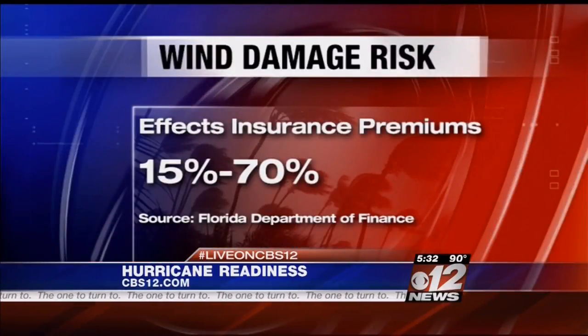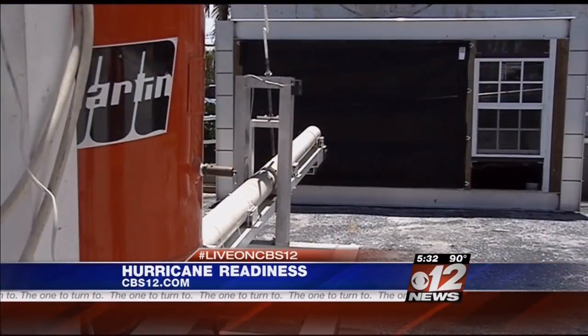According to the Florida Department of Finance, the risk of wind damage affects your insurance premium up to 70%, so most precautions you take could make you eligible for a discount, including this screen.